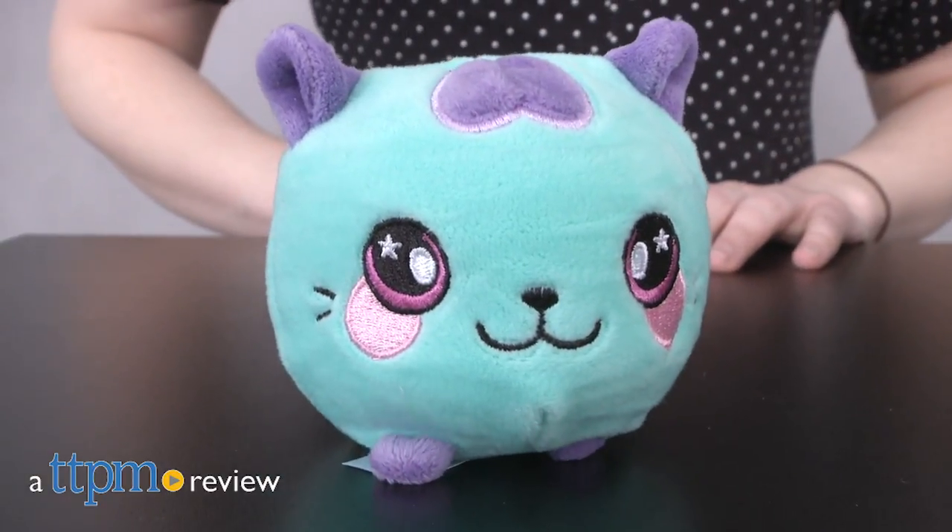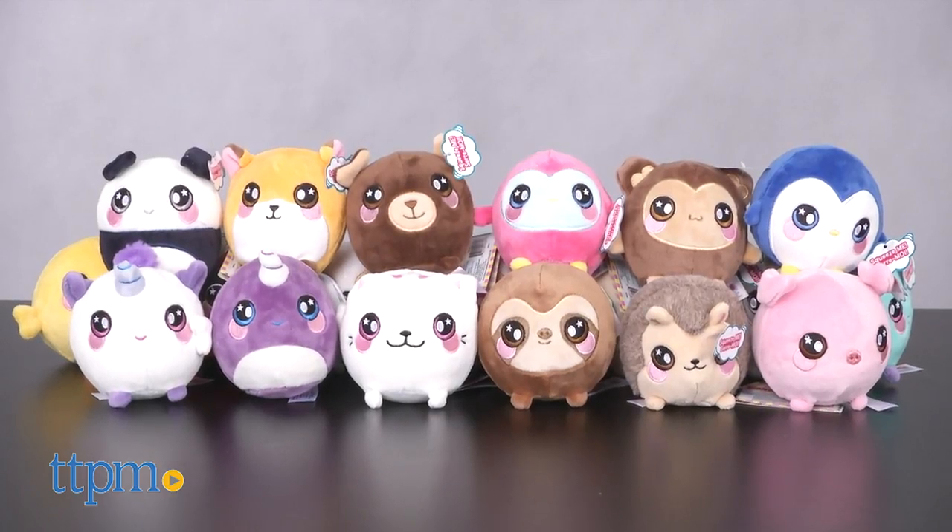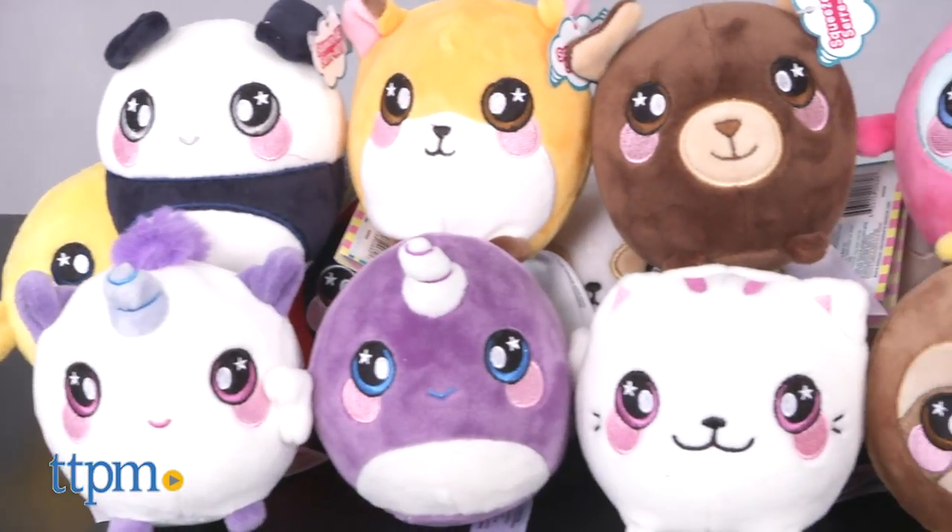These are toys you won't want to stop squeezing. Hi, this is Jen from TTPM and I'm here with the Squeezimals, a new super soft and ultra squishy plush toy line from Beverly Hills Teddy Bear Company.